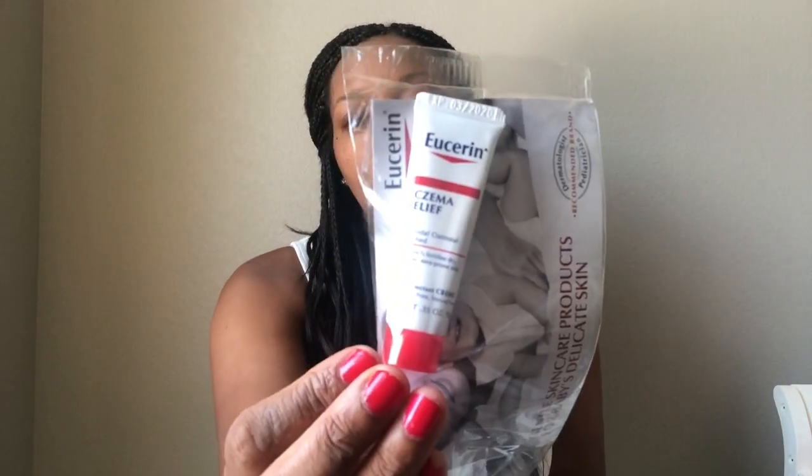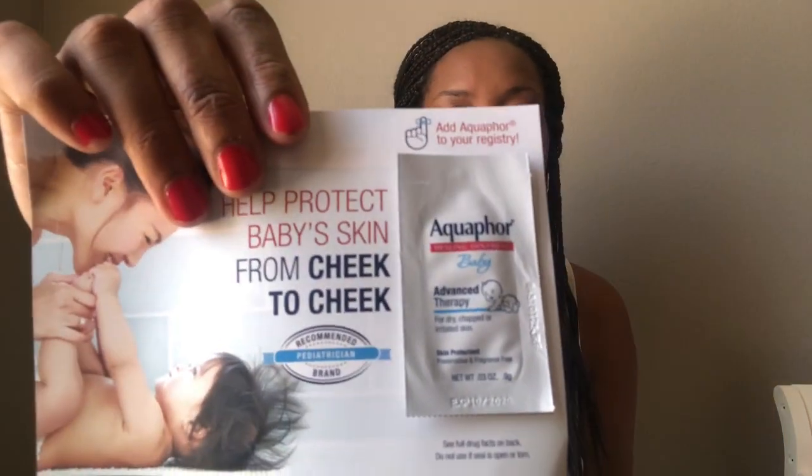They have the Eucerin Eczema Relief sample size. We do have eczema — both of my boys had it when they were smaller and I have it now, so I will be using this. And there is an Aquaphor Advanced Therapy for dry or irritated skin — a really small sample.